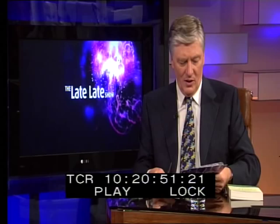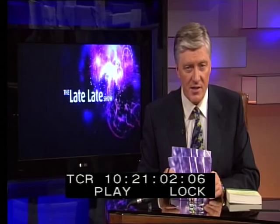All right, from mysticism to something rather different, I want you to have a look at this. It's future tech, as seen in the Bond movie Die Another Day, starring Pierce Brosnan. Have a look.